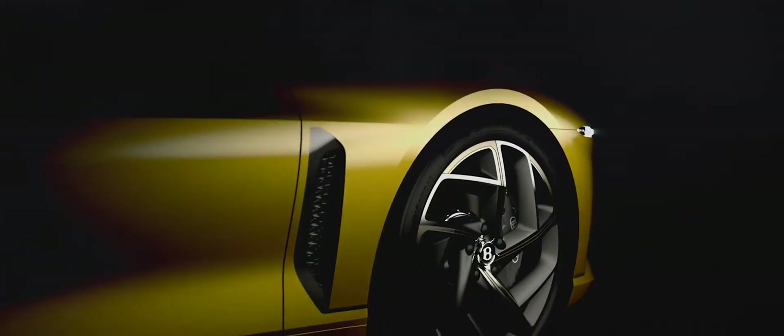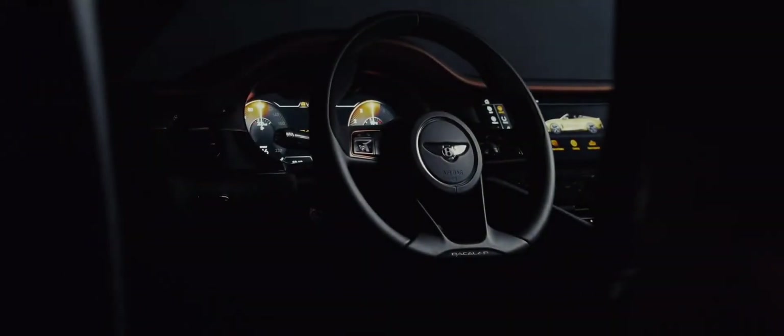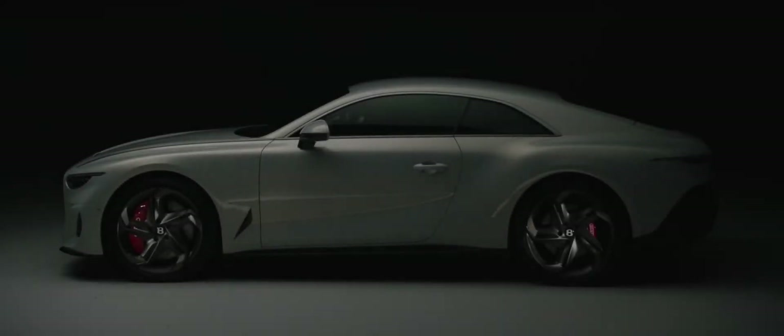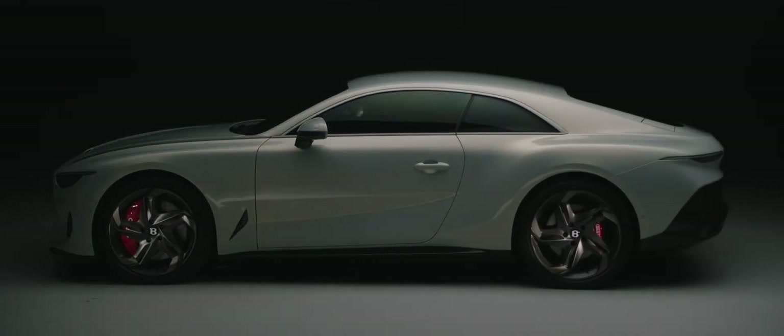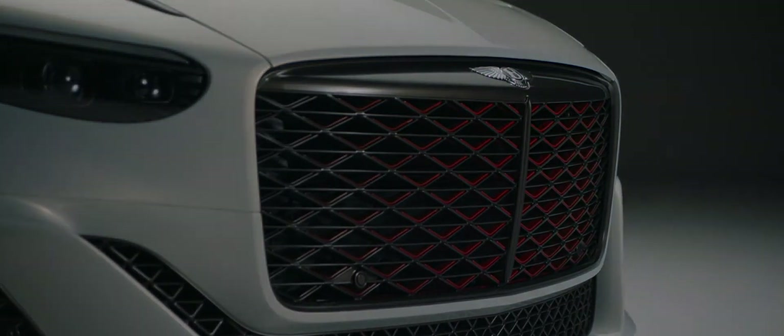All 12 Bacalars were reserved before we even announced the project, because it combined exquisite design with beautiful craftsmanship and the allure of rarity with the thrill of endless personalisation. The Batur will offer current and new customers the same proposition but elevated even further, with a bold coupé design unlike anything seen before from Bentley. It's a stunning piece of work by our design team.